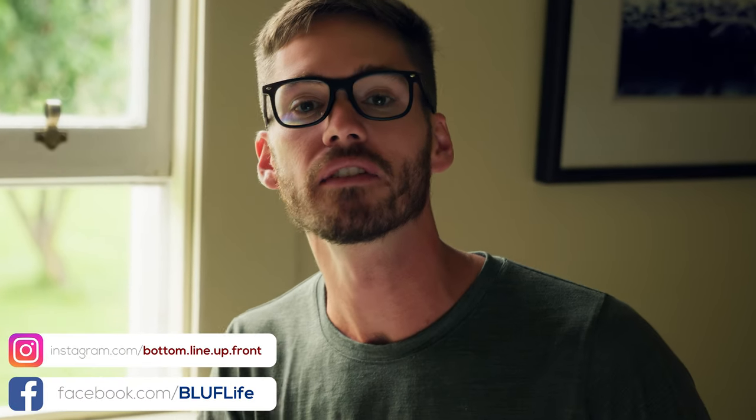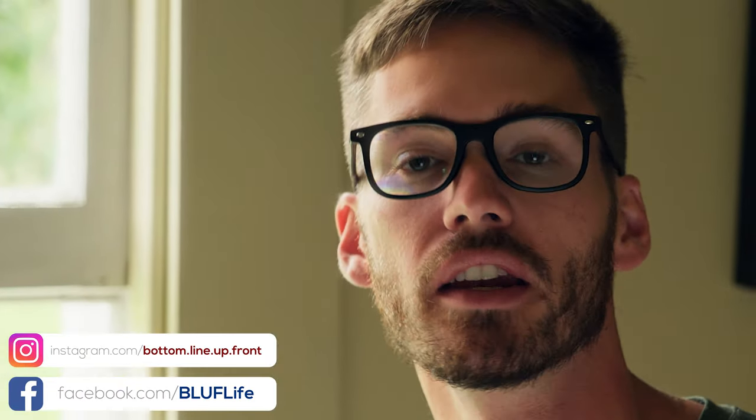Welcome back to the channel guys. Today we're talking about Roy's Peak, which is a day hike next to the town of Wanaka on the South Island of New Zealand. It's absolutely beautiful and convenient because there's a parking lot right at the trailhead. This is a moderately difficult to very difficult hike depending on your fitness level, and it should take you five to seven hours round trip depending on your fitness level and how often Maggie makes you stop and take photos.